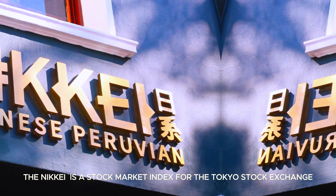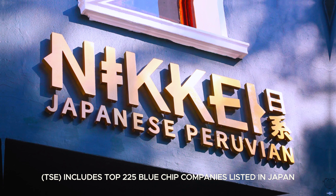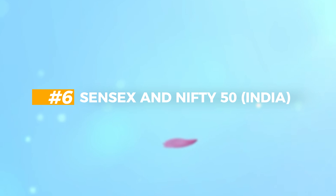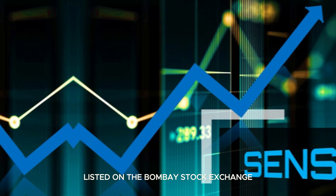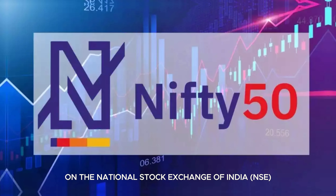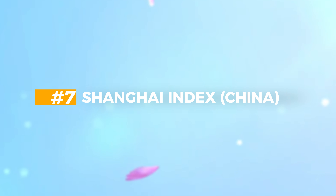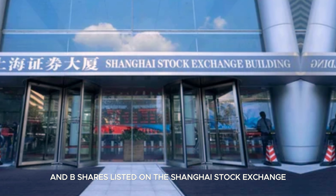Nikkei, Japan: the Nikkei is a stock market index for the Tokyo Stock Exchange; it includes the top 225 blue-chip companies listed in Japan. Sensex and Nifty 50, India: the Sensex tracks the performance of 30 large companies listed on the Bombay Stock Exchange (BSE); the Nifty 50 represents the performance of 50 large-cap stocks on the National Stock Exchange of India (NSE). Shanghai Index, China: tracks the performance of all A-shares and B-shares listed on the Shanghai Stock Exchange.